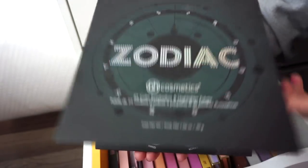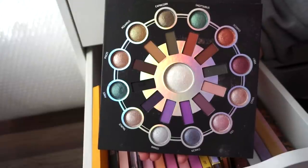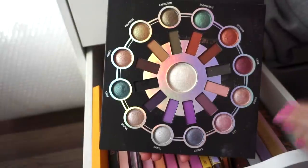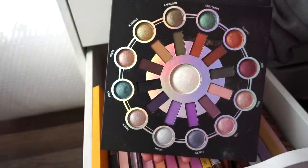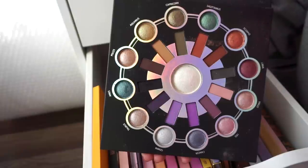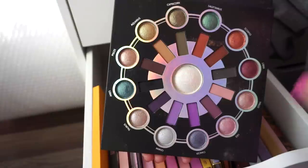Next I have the BH Cosmetics Zodiac Palette. I love horoscopes — I'm a Scorpio. I love this palette. You get shimmer shadows on the outside, a highlighter, and mattes. I was so shocked by how beautiful this looks on the eyes. I did not expect it — I thought it was going to suck, but every time I use it I'm so impressed. BH Cosmetics has definitely amped up their game. This palette is a true representation of what a nice, good, affordable palette looks like.